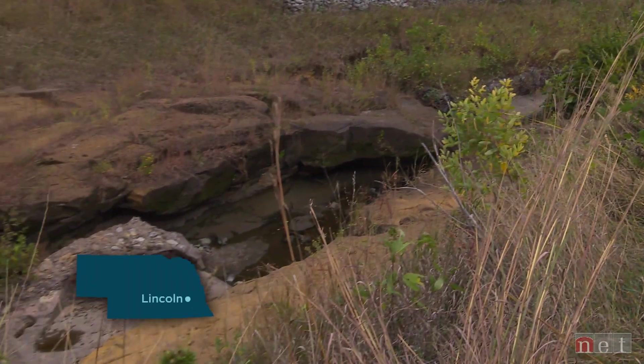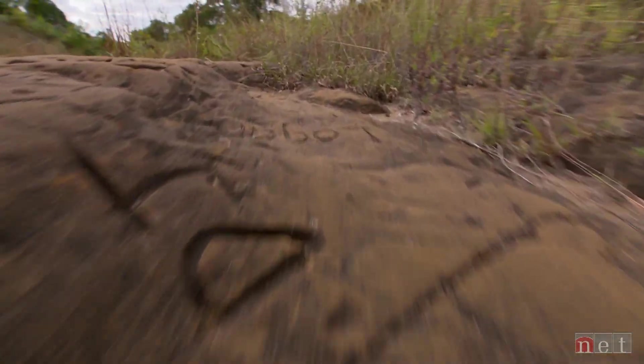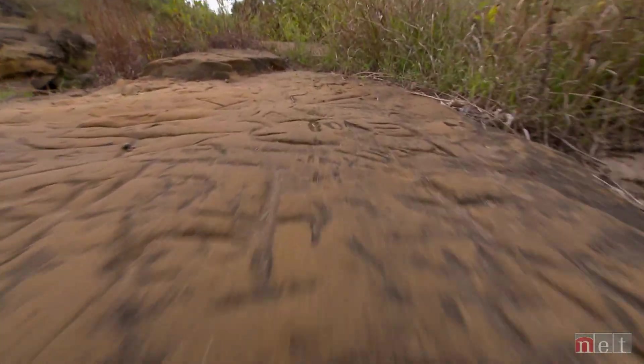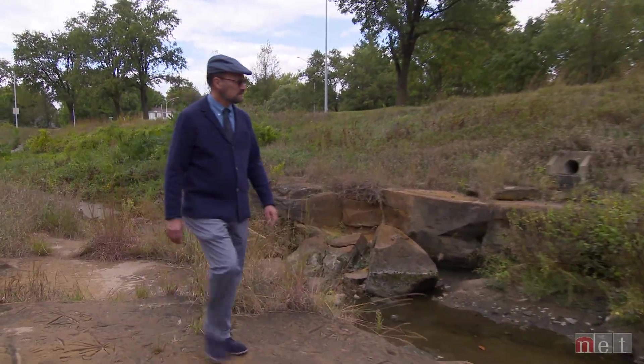Along the busy bike path at Antelope Park, near the Children's Zoo, sits this graffiti-covered rocky outcrop. Other than the present-day scribblings by unknown artists, it looks fairly unremarkable.